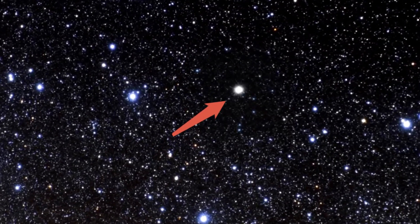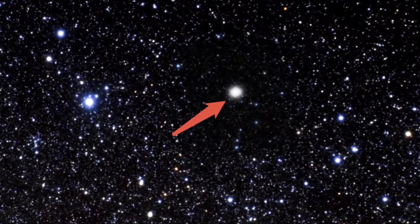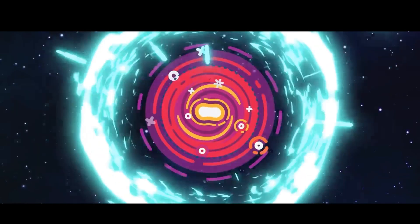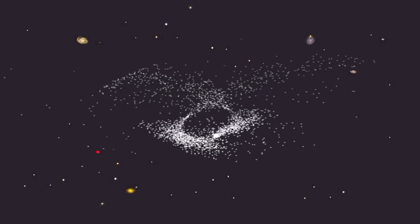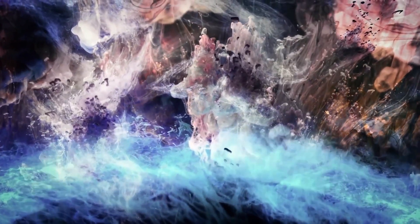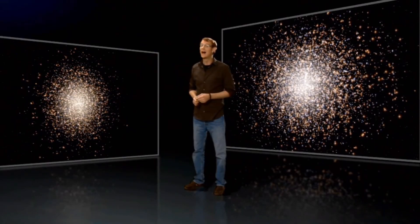The cluster is 15,000 light-years away from Earth. It is believed that once upon a time the Milky Way collided with a dwarf galaxy, captured it, and Kapteyn's Star, along with others, was knocked out of the cluster by a shock wave. Basically, this object is fascinating.